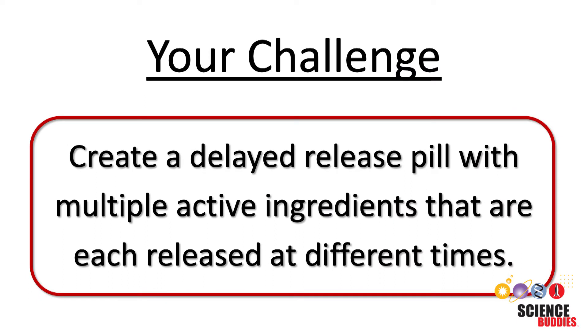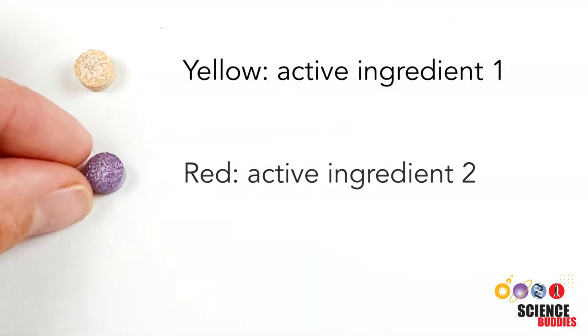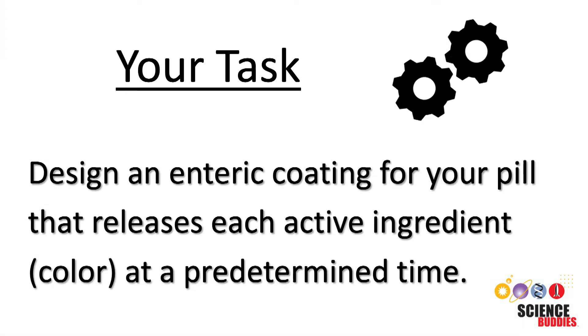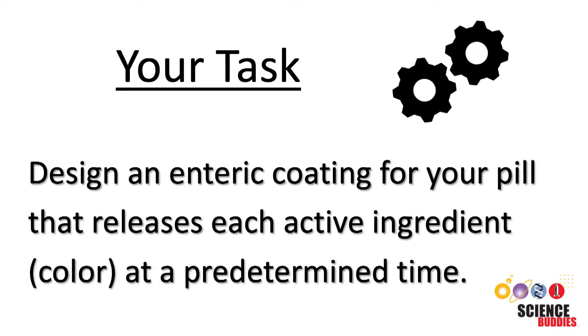In this challenge, you will create a delayed release pill with multiple active ingredients releasing at different times. Three differently colored bath tablets will represent three different active ingredients within your pill. Your task will be to design an enteric coating for your pill that releases each active ingredient or color at a predetermined time.